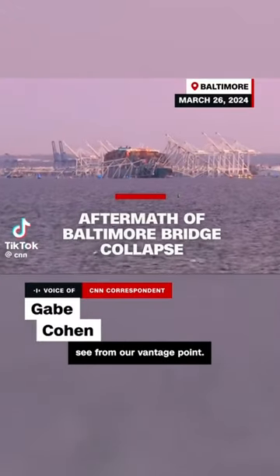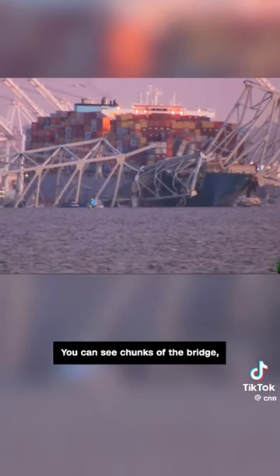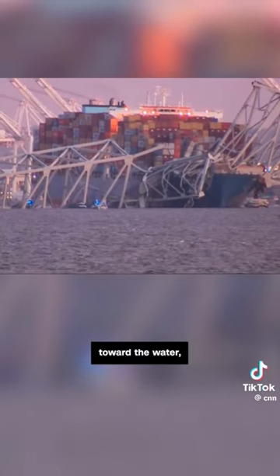It's stunning what we can see from our vantage point. Police boats, first responder boats are in the water. Sonar has picked up that there are cars in the water, and they're trying to rescue people who could still be inside. You can see chunks of the bridge, the Key Bridge, that tumbled down toward the water.